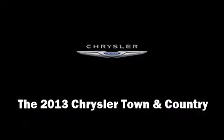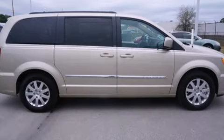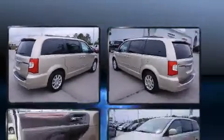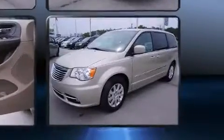The 2013 Chrysler Town & Country. Top features include leather upholstery, front dual zone air conditioning, heated door mirrors, a power liftgate, remote keyless entry, removable floor console, rear wipers, and a split folding rear seat.